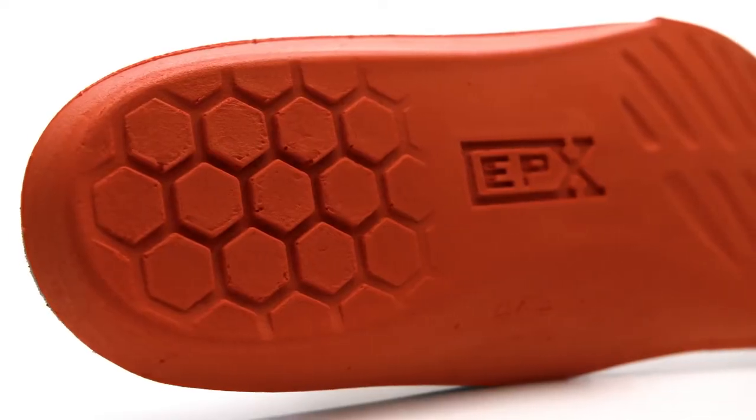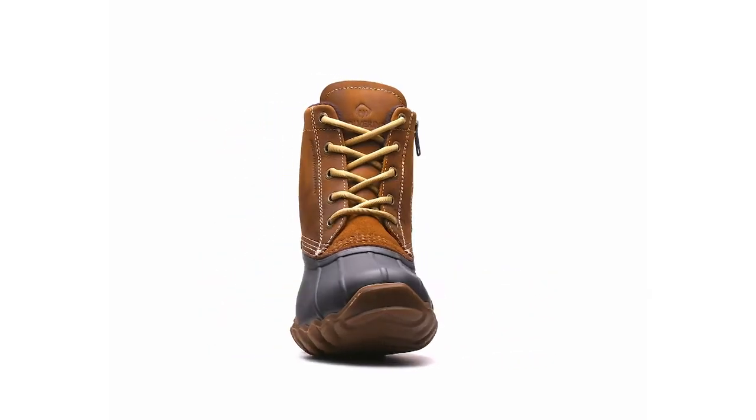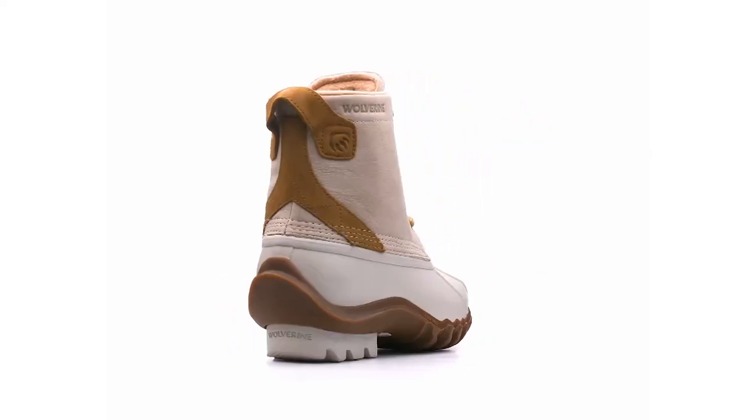Inside the boot you'll notice a Wolverine ETX anti-fatigue insole for plush cushioning throughout the day, backed by our comfort guarantee. Don't let rain ruin your day. Let the Torrent work hard for you no matter the weather. Available in multiple colors.